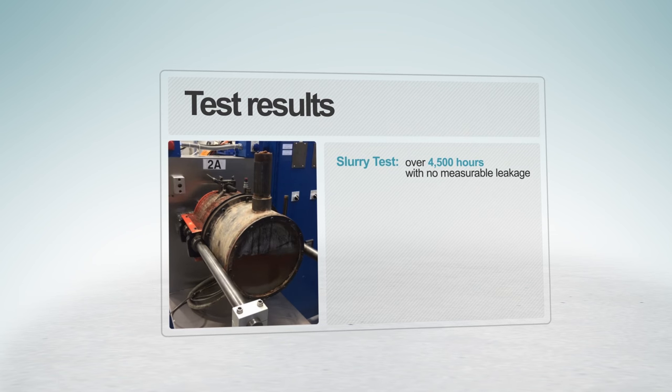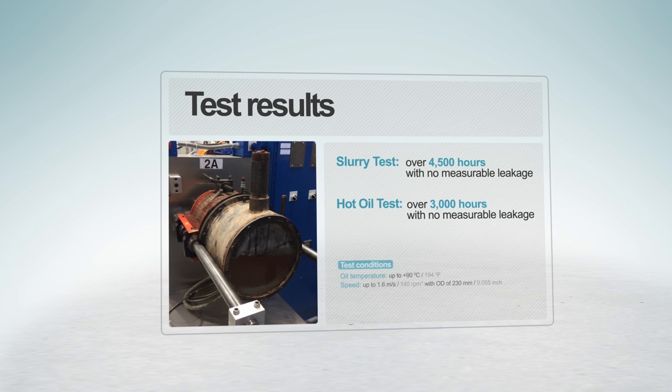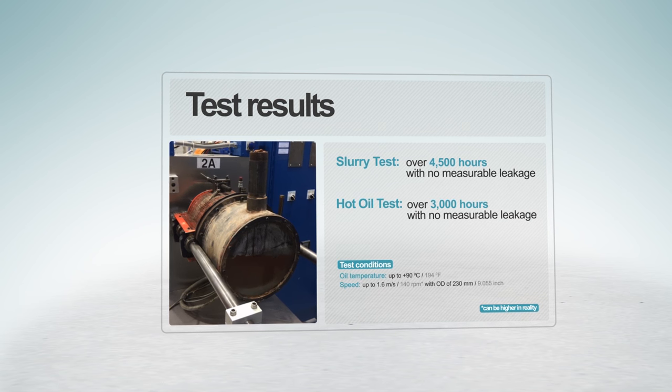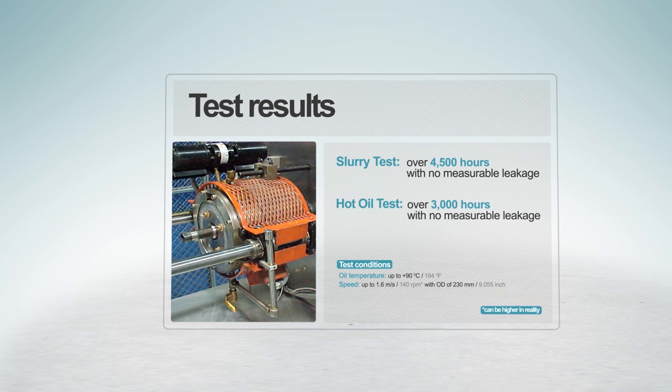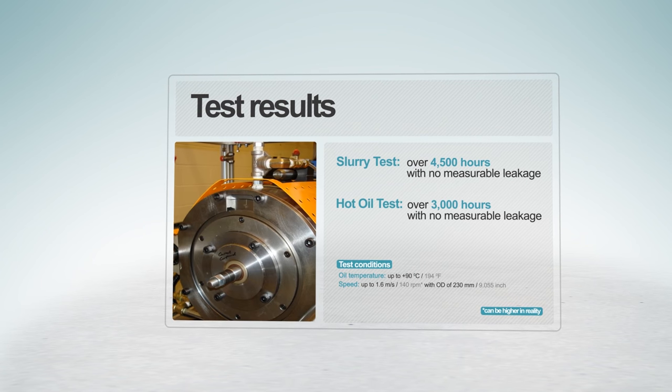4,500 hours of slurry testing, 3,000 hours of hot oil testing, and over a year in grueling field conditions without leakage impressively demonstrates the CSL1500's capabilities.